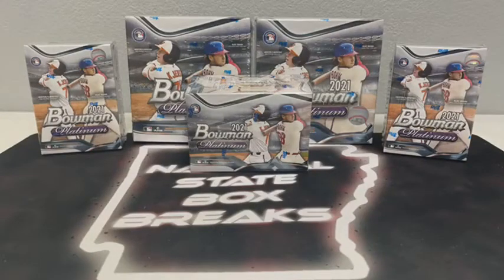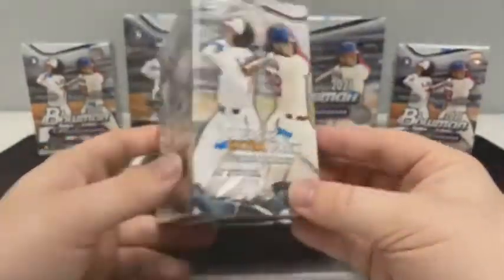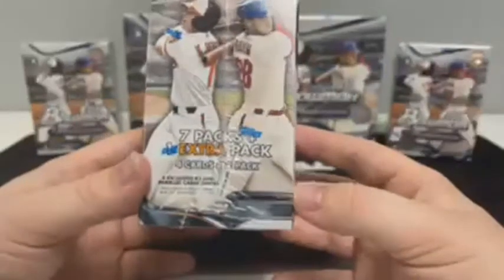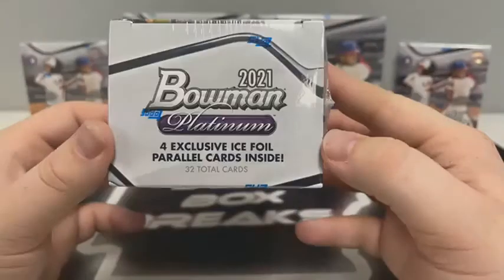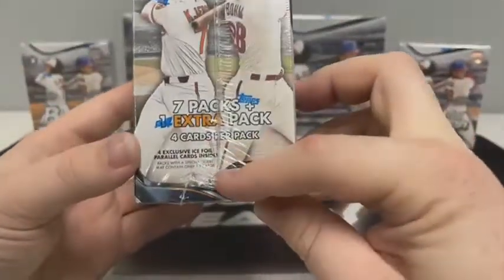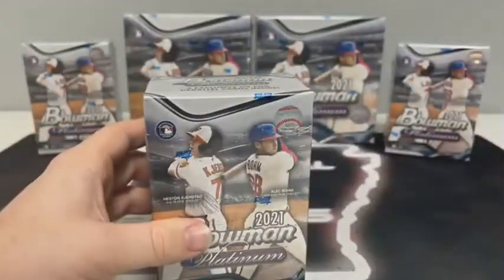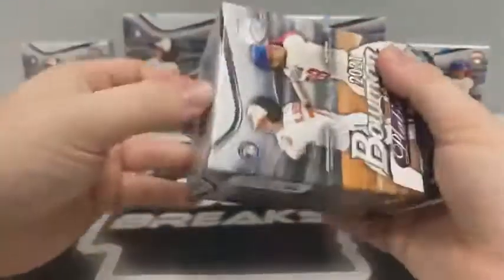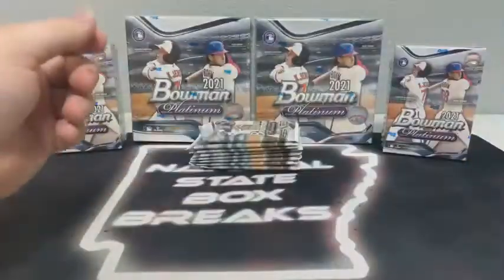We've got two Megas and three Blasters. In the Blasters there are 32 cards - seven packs plus an extra pack for a grand total of eight packs, four cards per pack. We should see four exclusive Ice Foil Parallel cards. Packs with special inserts may contain only one to three cards. All cards do ship just like always - all rookie cards, all inserts, all parallels will be sleeved before they're shipped out. We've got two eBay breaks coming up after this: Hoops Premium Stock at 7:30 and a big football mixer at 8:30.